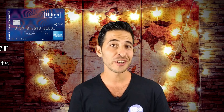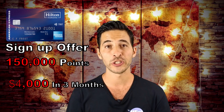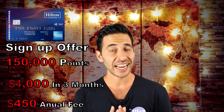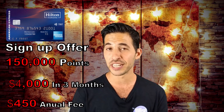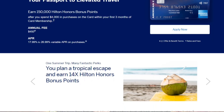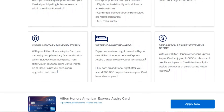Next is the American Express Hilton Aspire card, which offers a sign-up bonus of 150,000 Hilton points after spending $4,000 in three months with an annual fee of $450. I know these annual fees sound like a lot, but it's important to get a lot of value out of the card. I look at it as an upfront investment to get more than that $450 back in value. If you don't feel like you're going to get value out of it, then don't get the card. This card also comes with one weekend night each year, which you could use at most Hilton hotels, and you'll get an additional weekend night if you spend $60,000 on your card in a calendar year. The way to get the most value out of these free weekend nights is to stay at really expensive hotels.